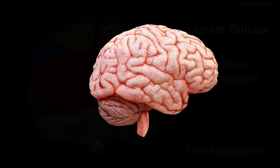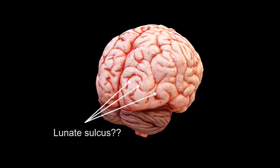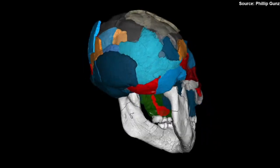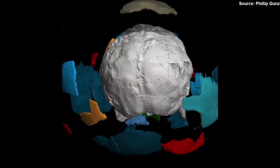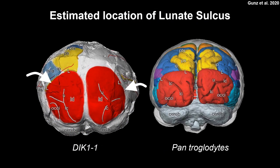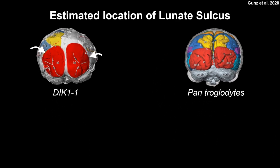Interestingly, in modern humans the lunate sulcus is often not clearly identifiable, and in the rare cases that it is, it is placed much more backwards in the occipital cortex. So if we know where the lunate sulcus was in Australopithecus afarensis, we know how much the back of the brain changed in early hominin evolution. The lunate sulcus in the Dikika child is almost at the same place as it is in modern chimpanzees, and this was confirmed in several other Australopithecus afarensis endocasts as well.